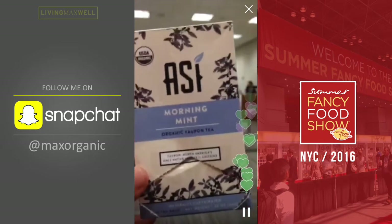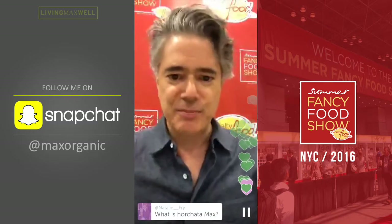Those are my top five of the Fancy Food Show. If you've got any questions, please type them in below.